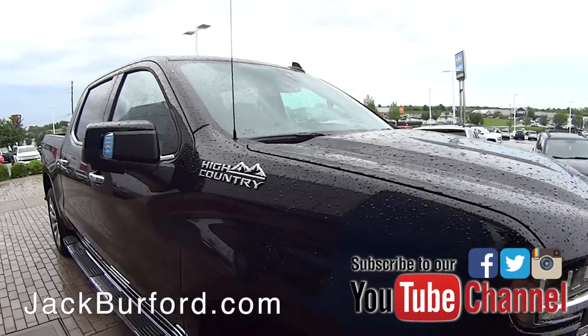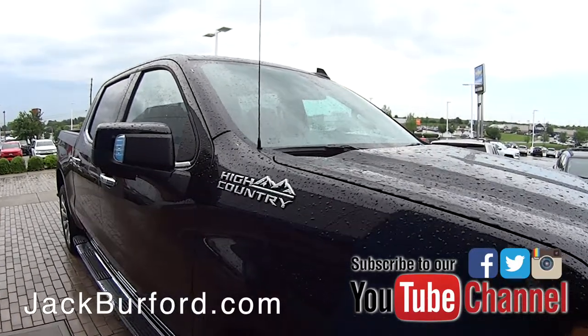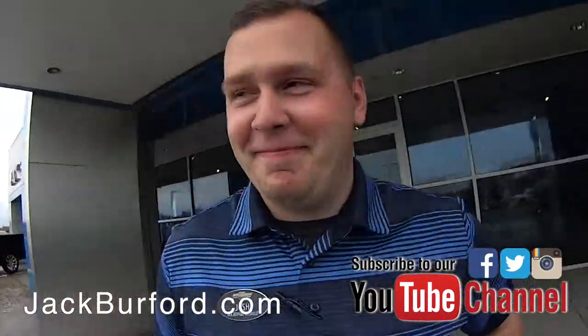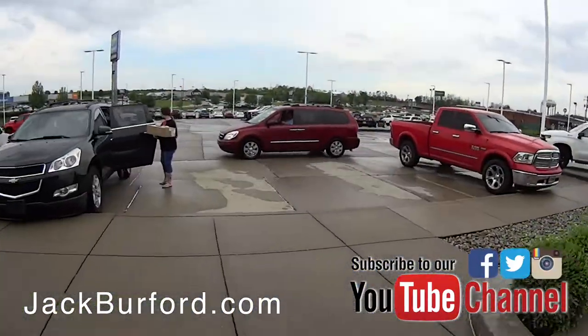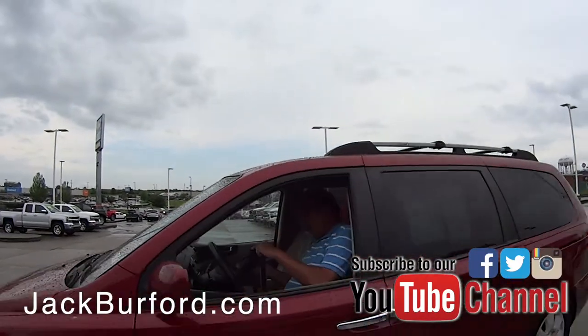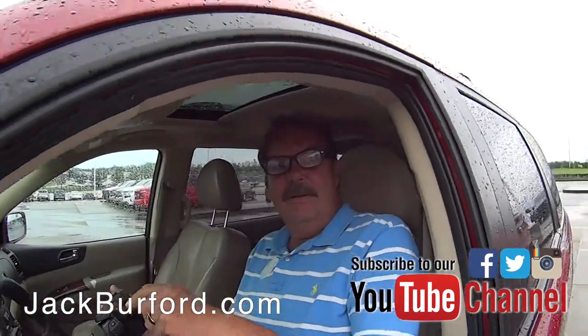All right Josh, we're gonna go down here and surprise Greg in a minute, but this is a very nice high country and it looks cool when it's wet, don't you think? It does. Greg, it's raining, I'm coming in — I hope the wipers work, come on.